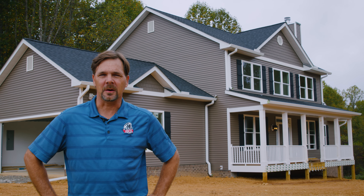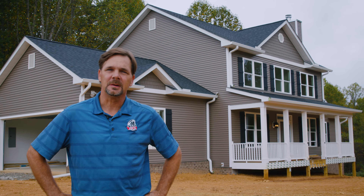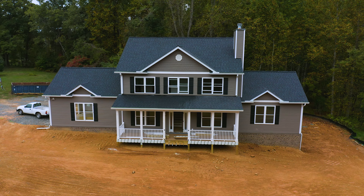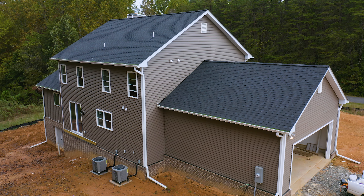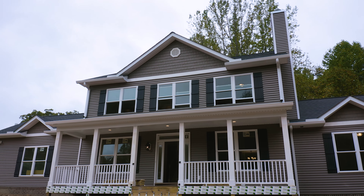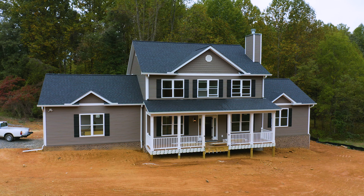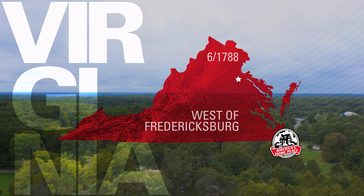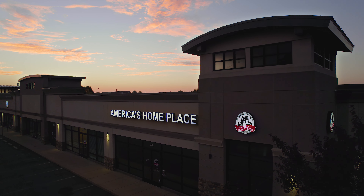Today we're going to be looking at a Hill Modern Farmhouse. Hi, I'm Greg Gallagher with America's Home Place. I'm the general manager in Fredericksburg, Virginia.